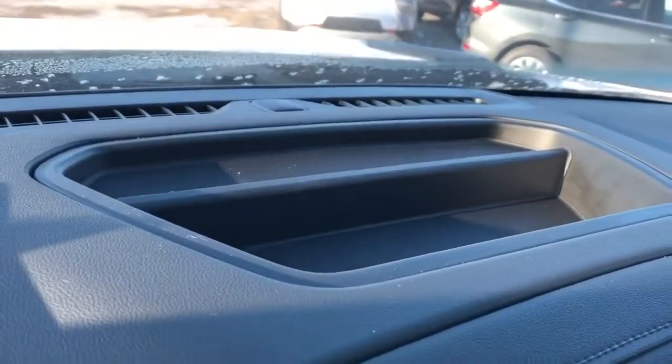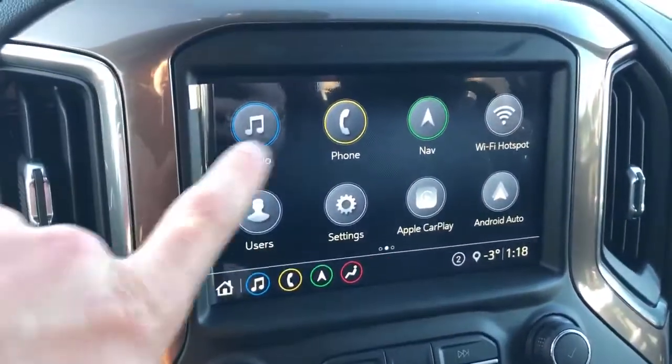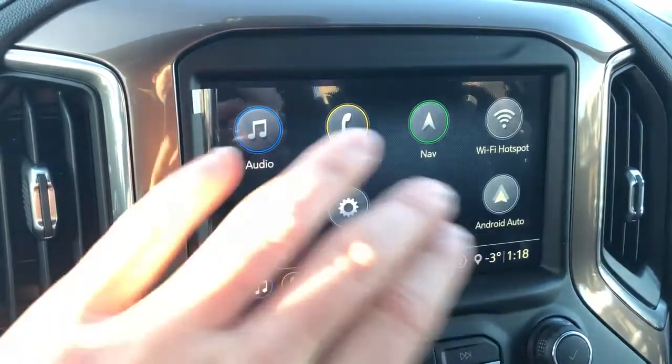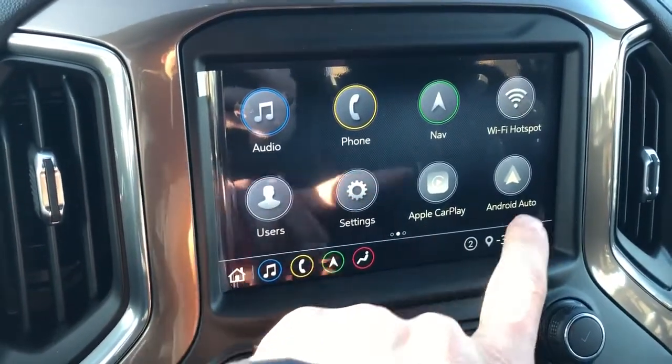A little bit of storage on the top of the dash, and our infotainment system. We have our audio, phone, navigation, and Wi-Fi hotspot front and center. We also have the user profiles for the vehicle, our Apple CarPlay and Android Auto as well.